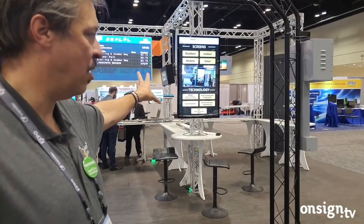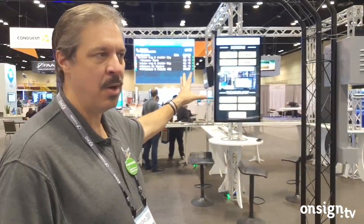We have all of our kiosks here, both the small ones and the large ones, for a product catalog and for demos. They're all running on OnSign, using OnSign interactivity.